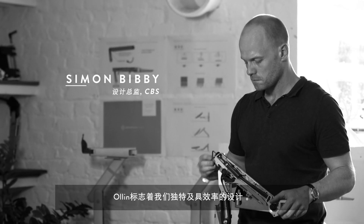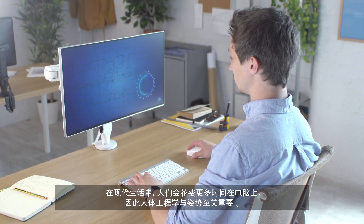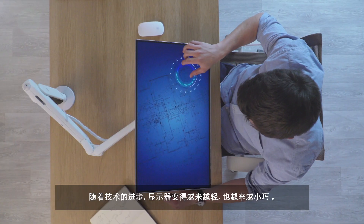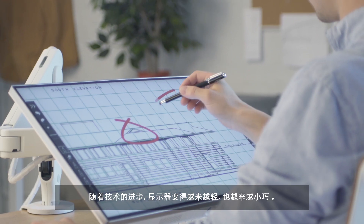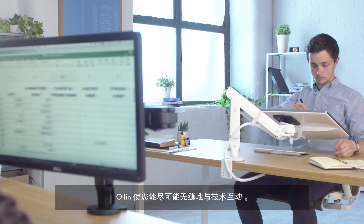Olin is indicative of our unique and effective approach to design. With more hours spent at computers, ergonomics and posture is critical to modern life. And as technology advances, monitors are becoming lighter and often more compact. Olin allows you to interact with technology as seamlessly as possible.